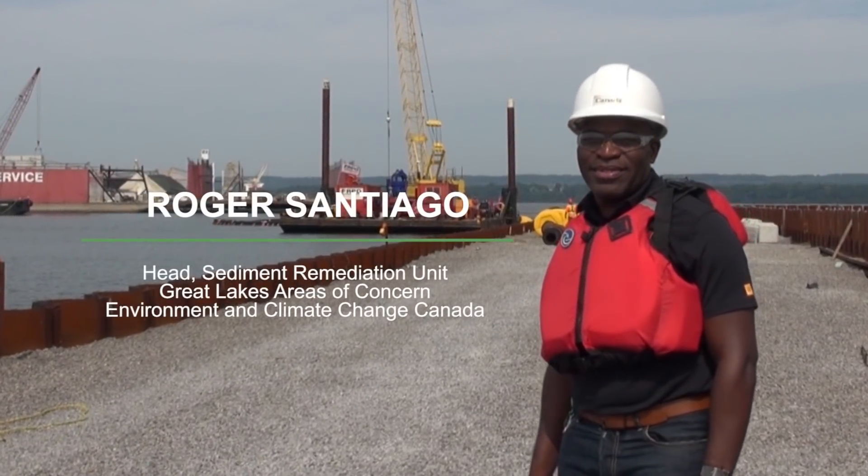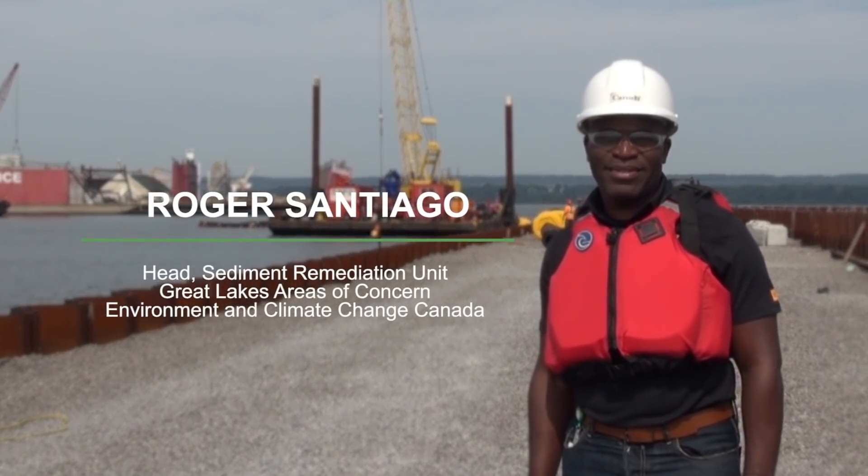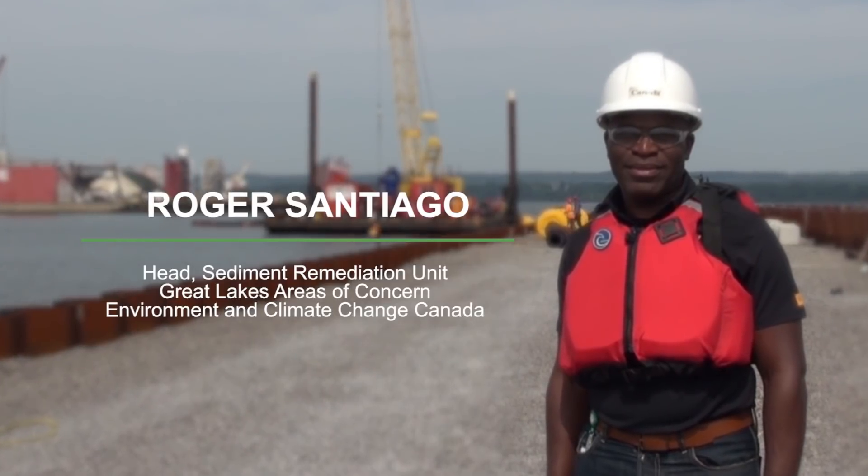I'm Roger Santiago, and I headed the Sediment Remediation Unit for Environment and Climate Change Canada.